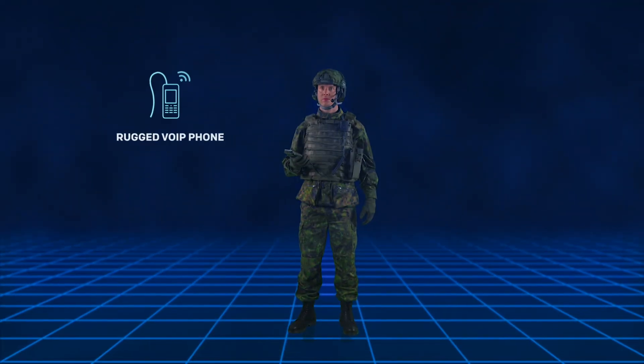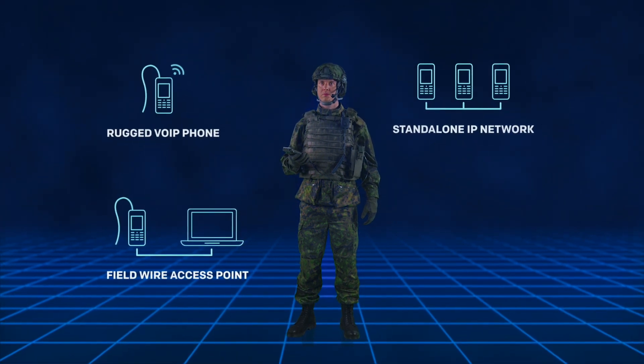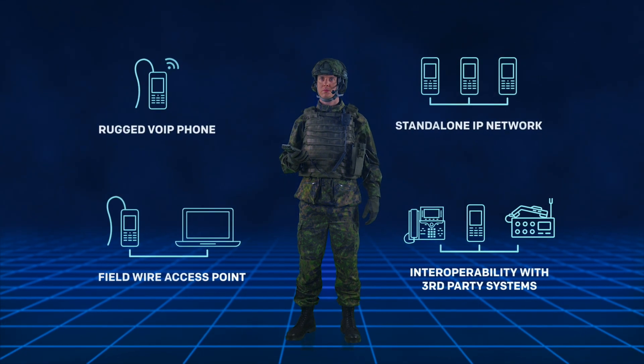CommNode can be used as a rugged VoIP phone, field wire access point, and for standalone IP networks. It also provides interoperability with third-party systems.